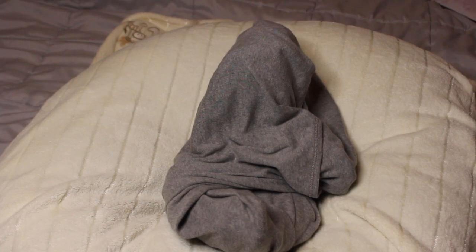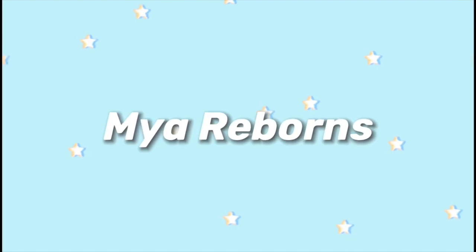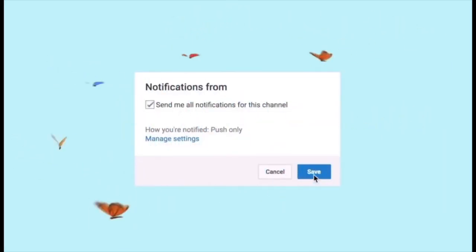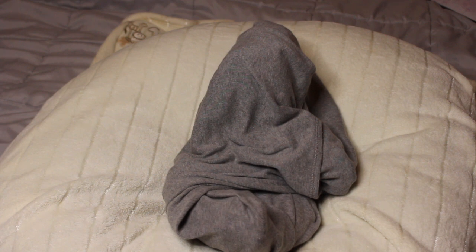Hey guys, it's me, My Reborns, and I am back with another video. Today is Friday, January 28th, and it's currently 5:24 PM. I have a blanket reveal for you all today, and this baby is also for sale.